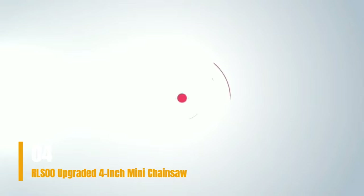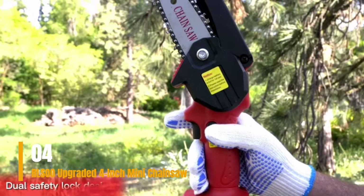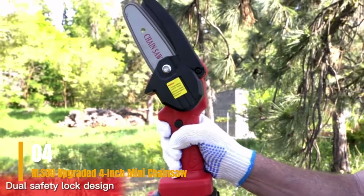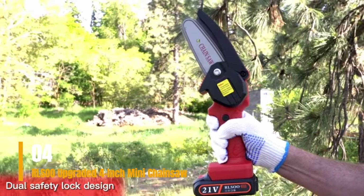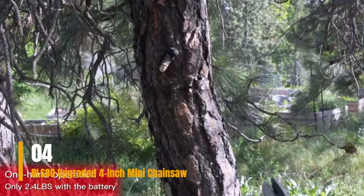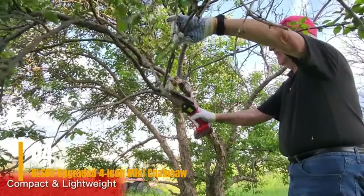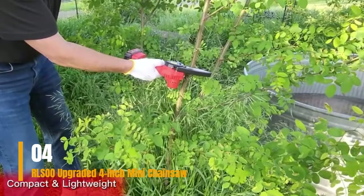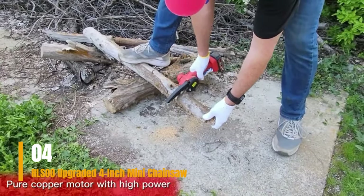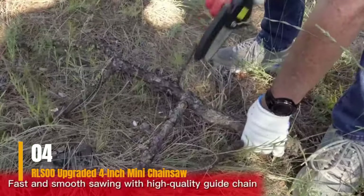For those who prefer a comprehensive solution in one go, RLSOO presents the perfect opportunity. This chainsaw package includes two batteries, two chains, a charger, essential tools, a rugged carrying case, and protective chainsaw gloves, sparing you the hassle of future gear acquisitions. With its streamlined design, the RLSOO chainsaw excels at maneuvering through tree branches and achieving precise cuts. The pure copper motor guarantees potent performance and rapid cutting while ensuring quieter operation.